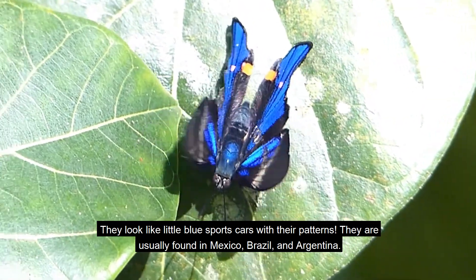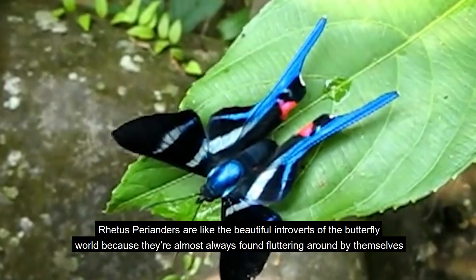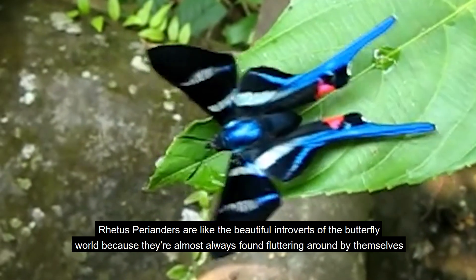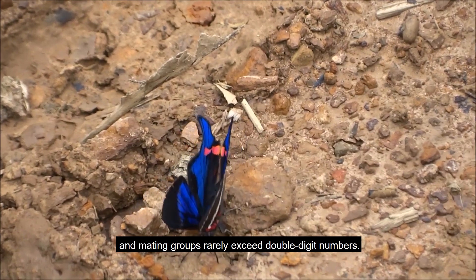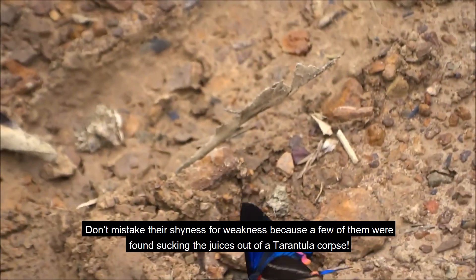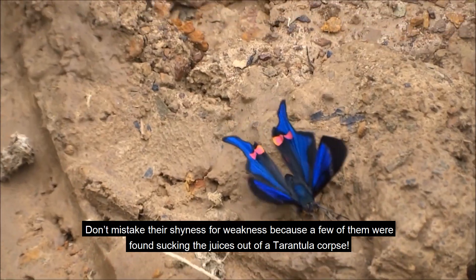They are usually found in Mexico, Brazil, and Argentina. Rita's Perianders are like the beautiful introverts of the butterfly world, because they're almost always found fluttering around by themselves, and mating groups rarely exceed double-digit numbers. Don't mistake their shyness for weakness, because a few of them were found sucking the juices out of a tarantula's corpse.